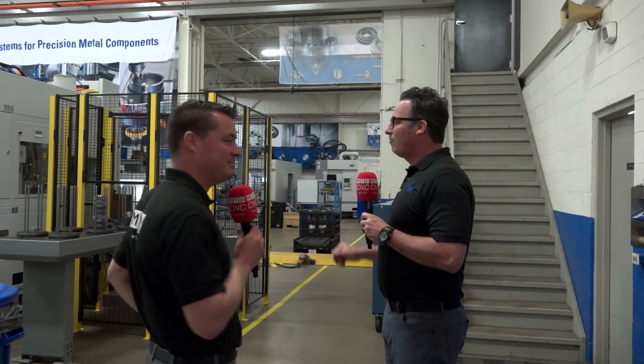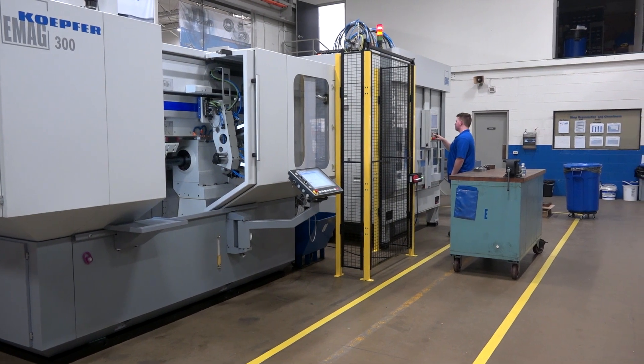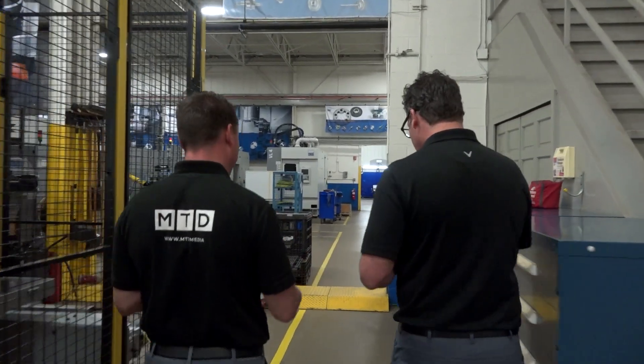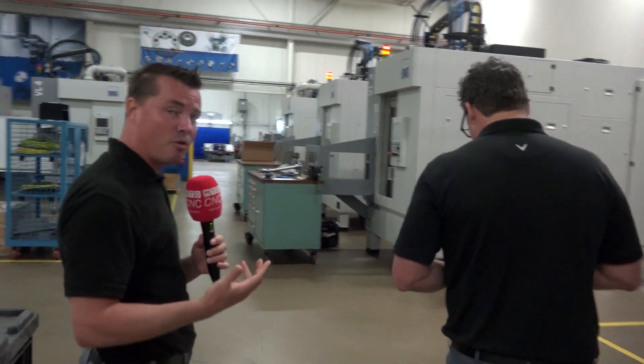What you'll see as we tour the shop floor is a multitude of different technologies. Standing here in front of me is a VL3 Duo machine integrated to a hobbing machine. So we have an Op 10, Op 20 — turn the part, transfer over to a hobbing machine, cut the teeth, and bring the part back to this machine tending station. We have a great video on this coming out with MTD. This is typically done in a couple of different machines with a couple of different operators, so we're reducing the amount of operators needed for that process.